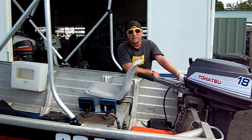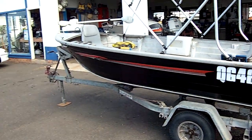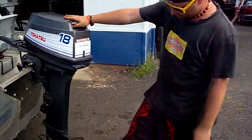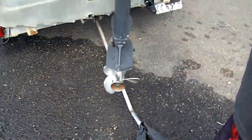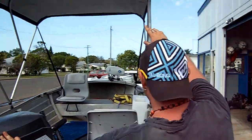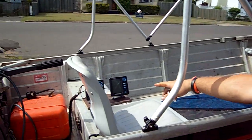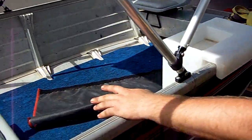Hey, we have a 3.8 meter Quintrex Tinny Black on a Dumbia trailer. Comes with a Tohatsu 18hp motor, stainless steel prop. We have a new canvas put onto the boat. Comes with GPS as well as fish finders, false floor.